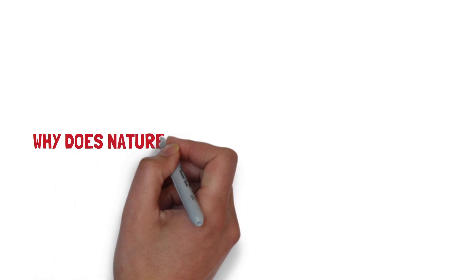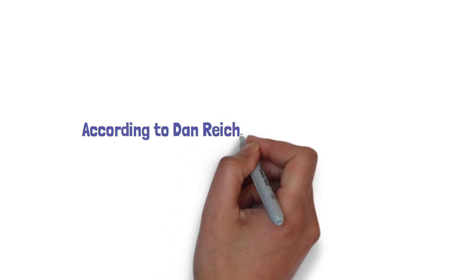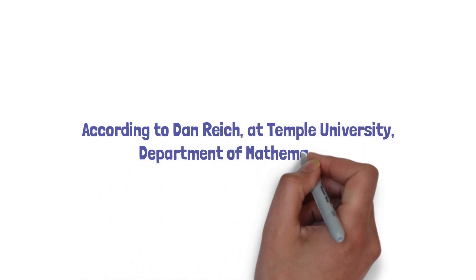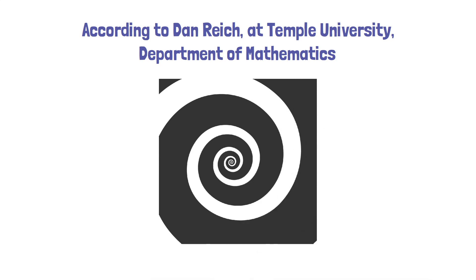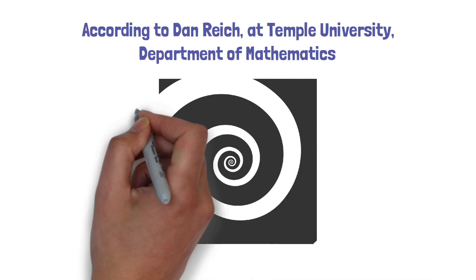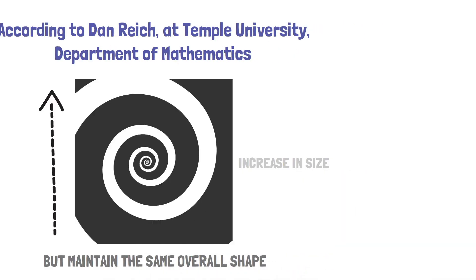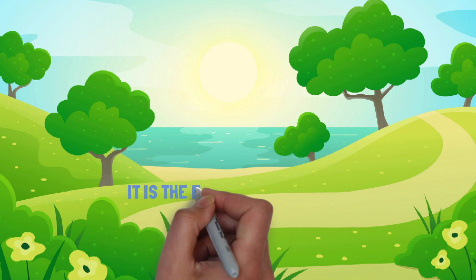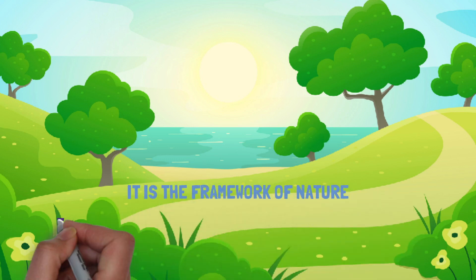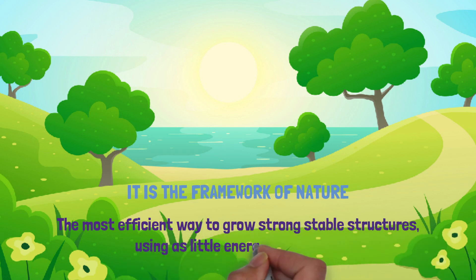Why does nature follow the pattern of this sequence? According to Dan Reisch at Temple University's Department of Mathematics, the spirals arise from a property of growth termed self-similarity — the tendency to increase in size but maintain the same overall shape. In the simplest terms, nature favours this sequence because it works. It is the framework of nature, the most efficient way to grow strong, stable structures using as little energy as possible.